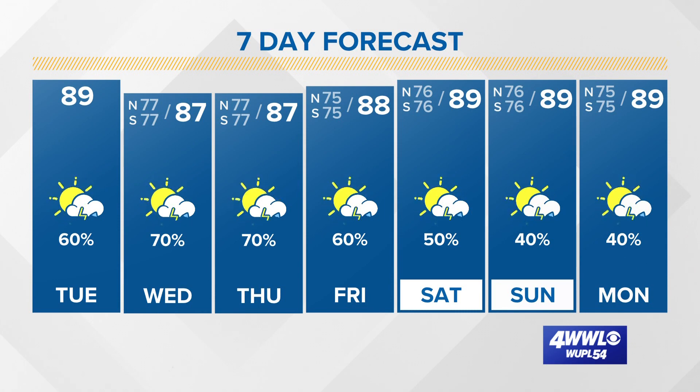We'll be watching for some rounds of heavy rain through the next couple of days, but fortunately that keeps our temperatures somewhat manageable in the eighties.